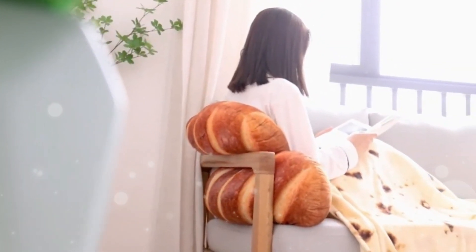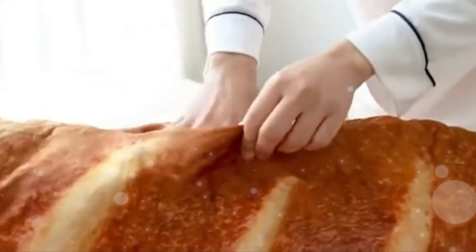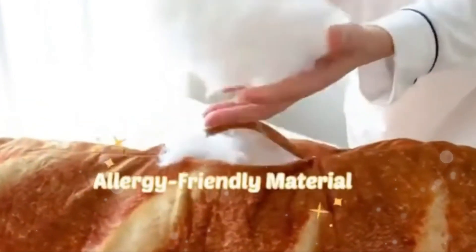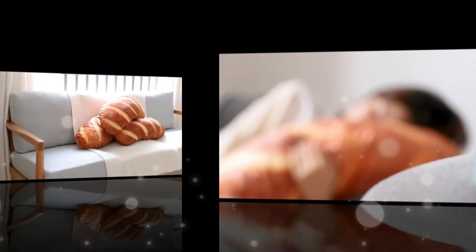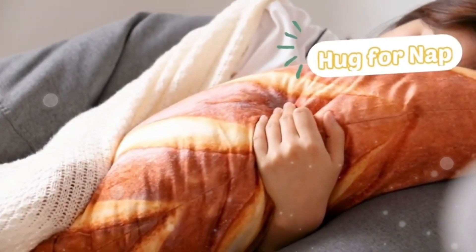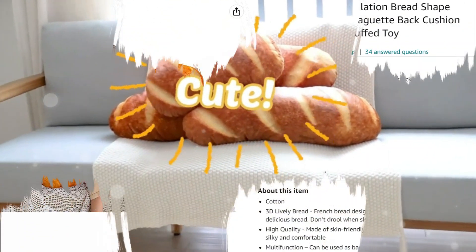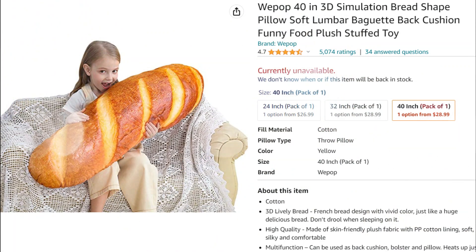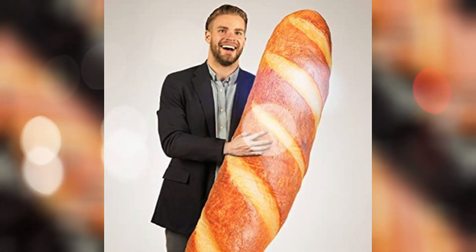A bread-shaped plush pillow is a fun and quirky item that resembles a loaf of bread. These pillows are typically made from soft materials such as plush fabric or cotton and are designed to provide a comfortable and cuddly experience. They are shaped like a loaf of bread and often feature details like crust patterns and a fluffy interior. They come in different sizes and designs, ranging from smaller slices to larger loaves, and some even have removable washable covers.